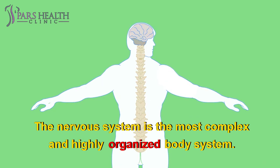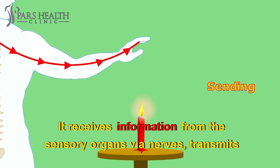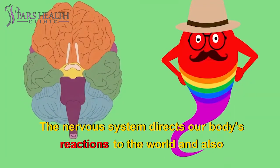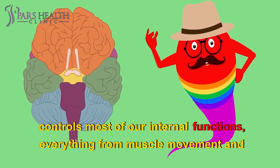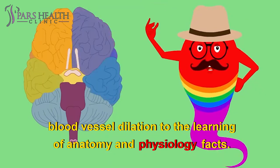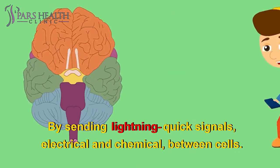The nervous system is the most complex and highly organized body system. It receives information from the sensory organs via nerves, transmits the information through the spinal cord, and processes it in the brain. The nervous system directs our body's reactions to the world and controls most of our internal functions, from muscle movement and blood vessel dilation to learning. It manages all this by sending lightning-quick signals — electrical and chemical — between cells.